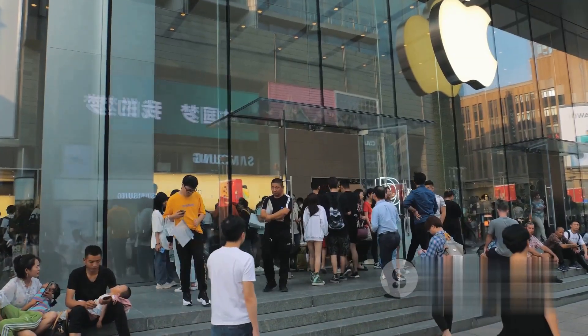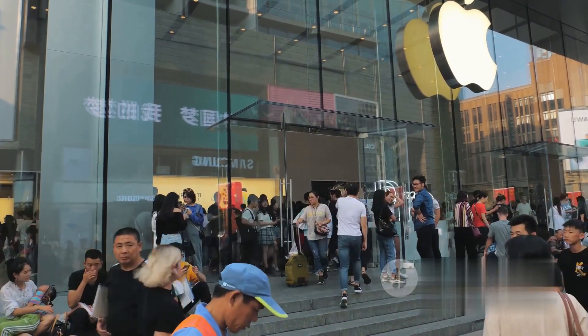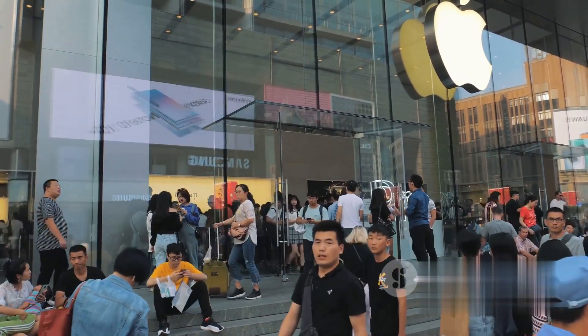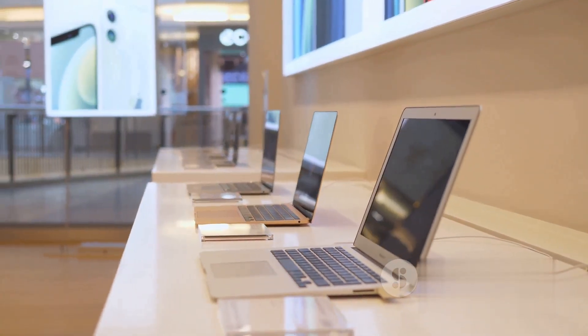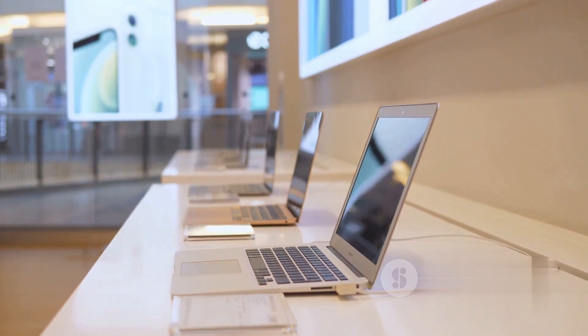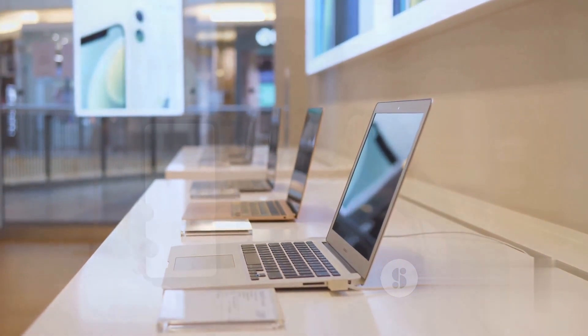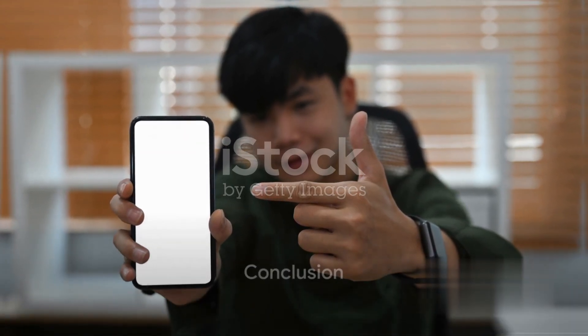The Redmi Note 13 Pro 12GB plus 512GB model is priced at $89,999. The Redmi Note 13 Pro Plus 5G with 12GB plus 512GB is priced at $139,999. The Redmi Note 13 series — a new era in smartphone innovation is here.